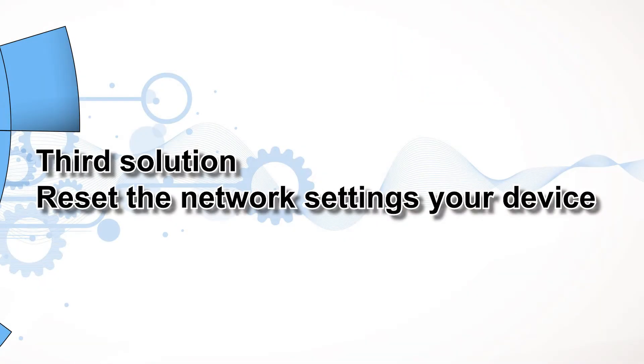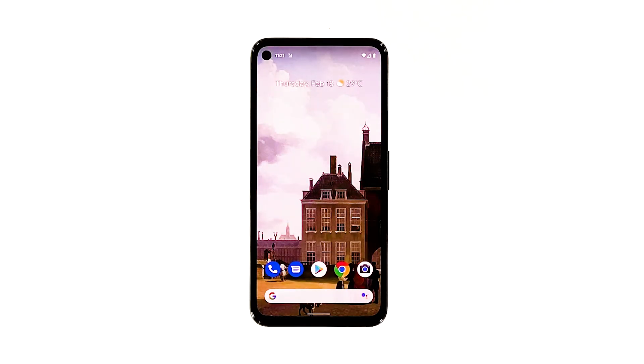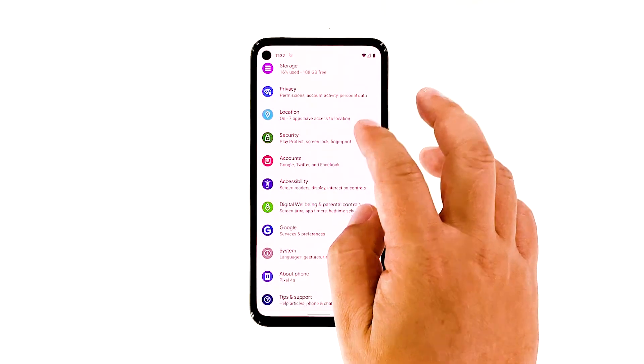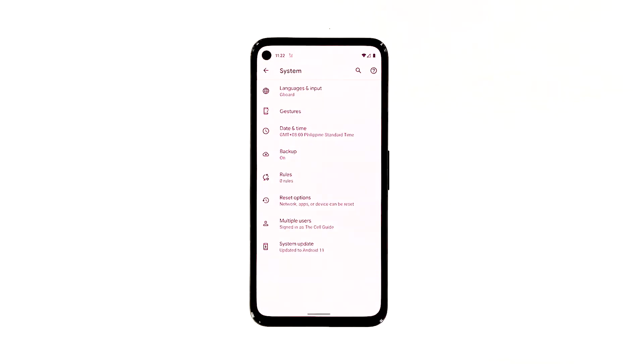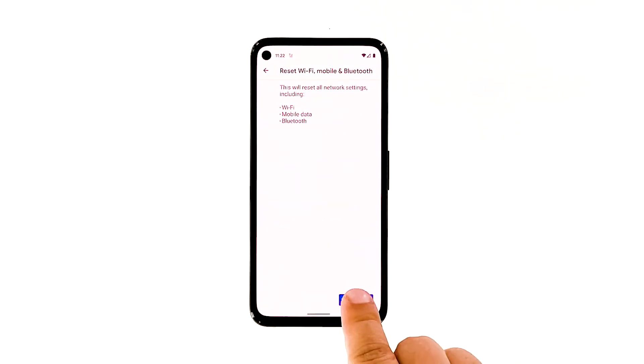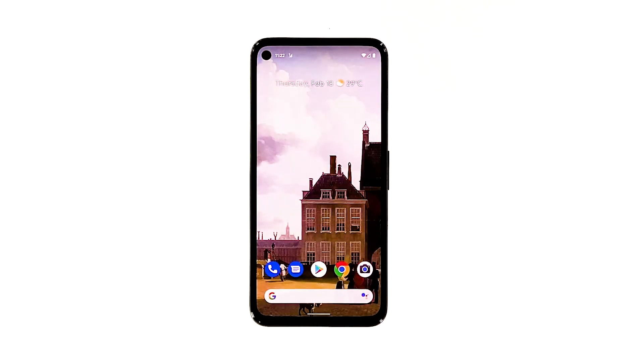Third solution: reset the network settings on your device. After doing the forced restart and your Pixel 5 is still not able to send SMS, what you have to do next is to reset all network services. In doing so, you're bringing all network settings back to their default configuration without deleting any of your files. Here's how you do that: open your phone's Settings app, scroll down and then tap System, tap Advanced, tap Reset Options, and then tap Reset Wi-Fi, Mobile and Bluetooth. Tap Reset Settings at the lower right corner. If prompted, enter your screen lock. Tap Reset Settings again at the lower right corner. Once the network reset is done, try to see if the problem is fixed.